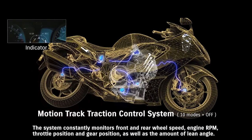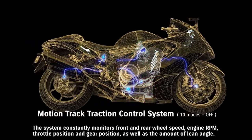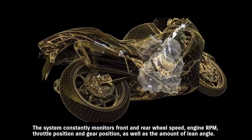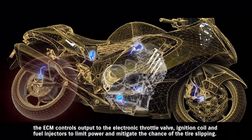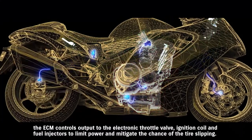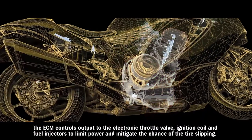The system constantly monitors front and rear wheel speed, engine RPM, throttle position, gear position, and the amount of lean angle. When it detects an imminent loss of traction, the ECM controls output to the electronic throttle valve, ignition coil, and fuel injectors to limit power and mitigate the chance of tire slipping.